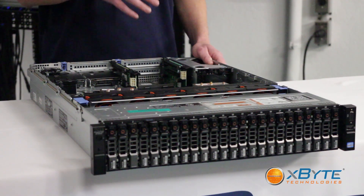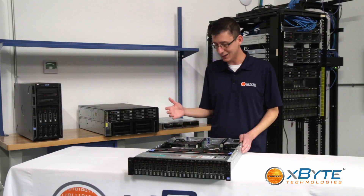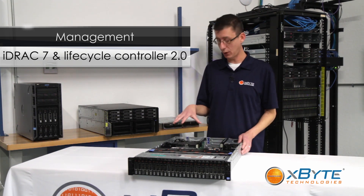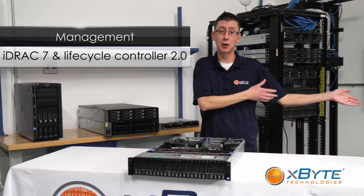As far as managing this box, it comes with all the features you would expect from an enterprise-level management solution. It has iDRAC 7, which allows you to remotely deploy, manage, and even test the hardware of the system as if you were standing in front of it, even though you're comfy at your desk.